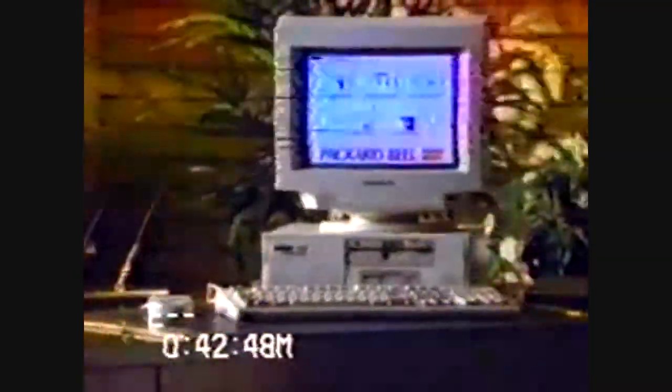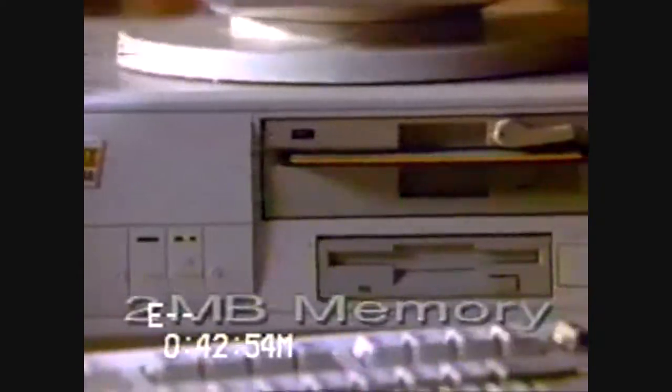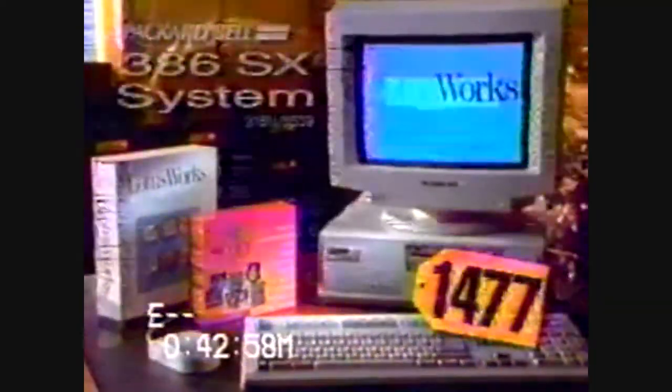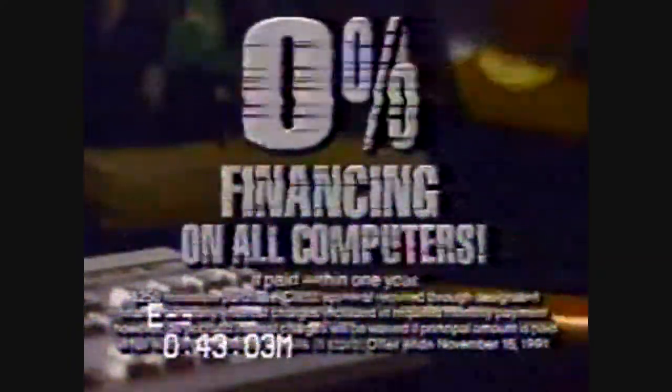Accounts receivable, accounts payable. Writing estimates. Projections for the marketing plan. Making changes over the phone. People are finding lots of reasons to buy computers from Best Buy. Here's another: get 0% financing for a year on every computer, including this Packard Bell 386SX with 100 megabyte hard drive, 2 megabyte memory, dual floppy drives, VGA color monitor, mouse, software, and a modem, all for just $14.77. Great computers, always 0% financing. Now at Best Buy.